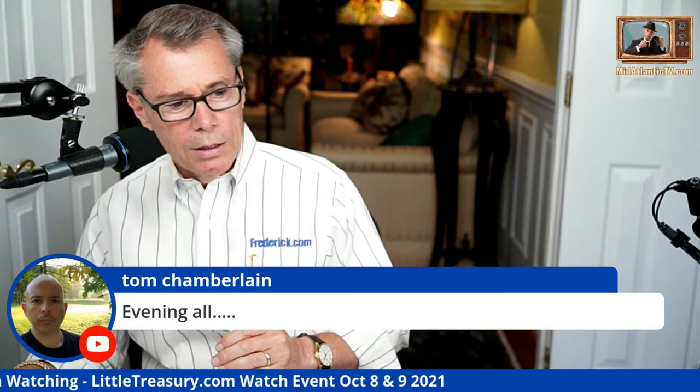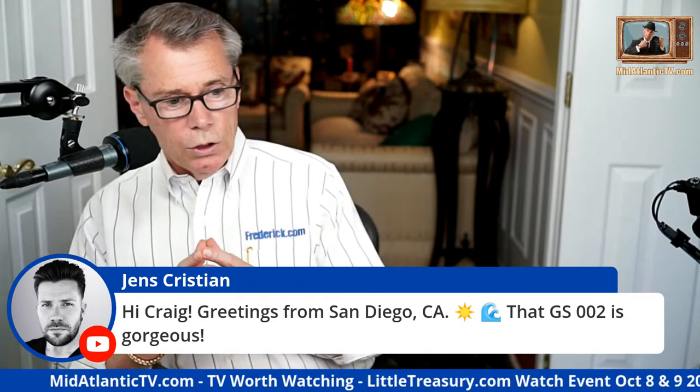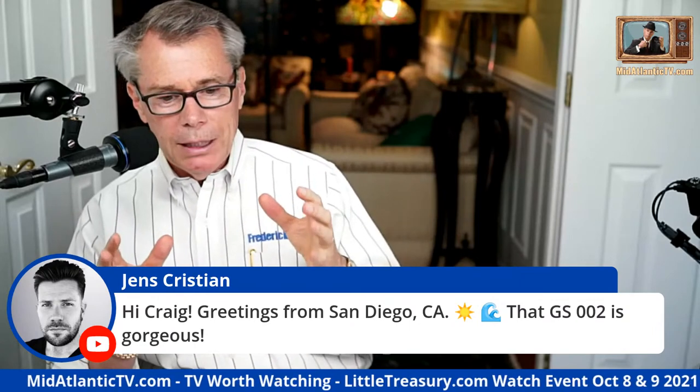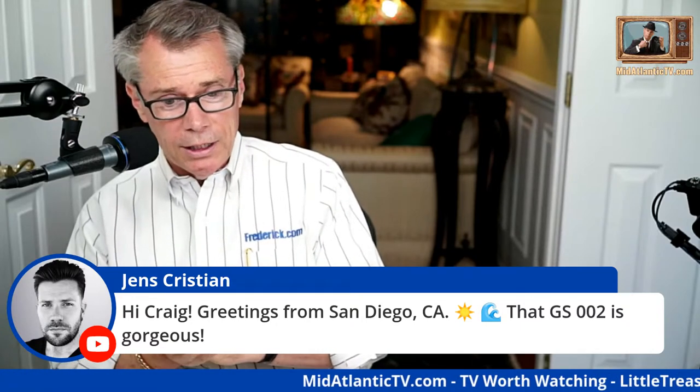Jen from San Diego says the GS002 is gorgeous. I debated for a long time whether to buy it — we looked at Vacheron, Patek Philippe, all kinds of dress watch alternatives, and none of them could top this 002. When I finally saw it in person it was like 'oh my god, I have to have it.' I didn't tell Steve that because you don't want to tell the seller you have to have it no matter what. I hemmed and hawed, worked out a great deal, got all the paperwork signed — and then I said I would have paid sticker.